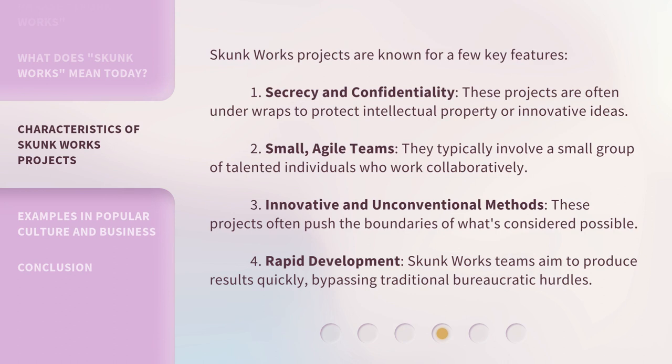Skunk Works projects are known for a few key features. First, secrecy and confidentiality — these projects are often under wraps to protect intellectual property or innovative ideas. Second, small, agile teams — they typically involve a small group of talented individuals who work collaboratively. Third, innovative and unconventional methods — these projects often push the boundaries of what's considered possible. Fourth, rapid development — Skunk Works teams aim to produce results quickly, bypassing traditional bureaucratic hurdles.